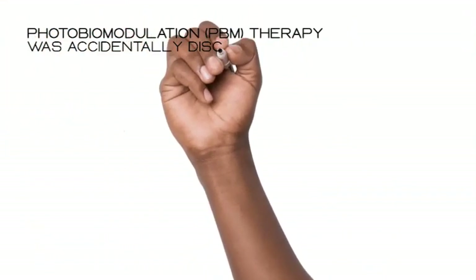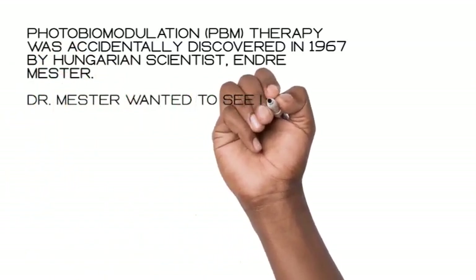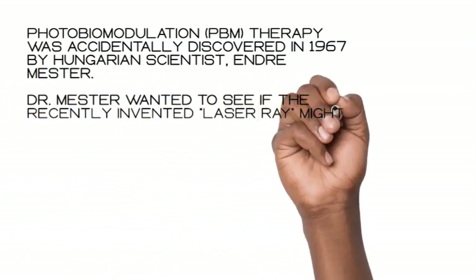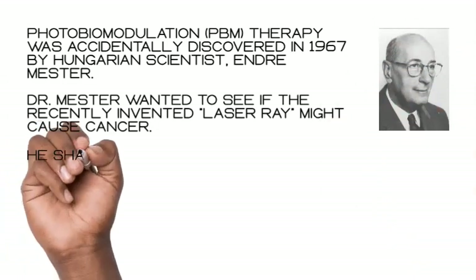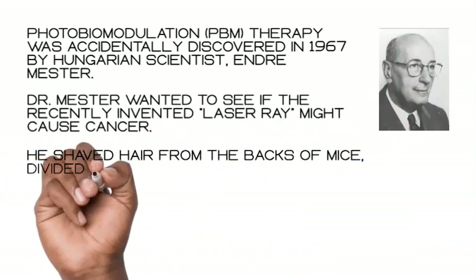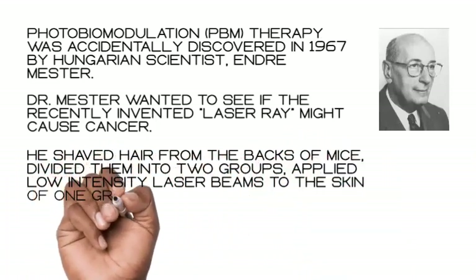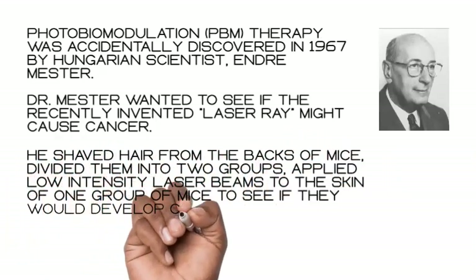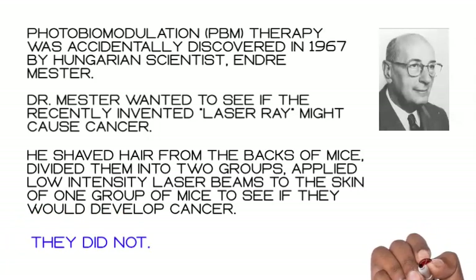Photobiomodulation therapy was accidentally discovered in 1967 by Hungarian scientist Andrea Mester. Dr. Mester wanted to see if the recently invented laser ray might cause cancer. He shaved hair from the backs of mice, divided them into two groups, and applied low-intensity laser beams to the skin of one group to see if they would develop cancer. They did not.